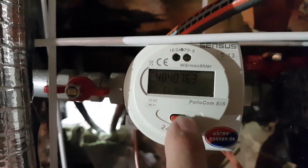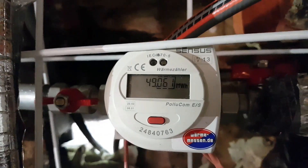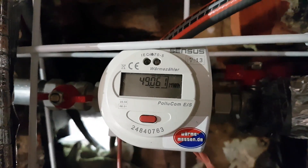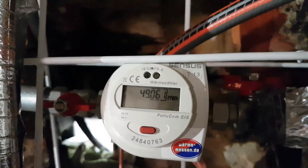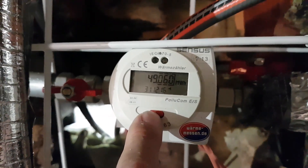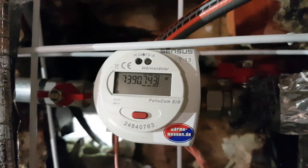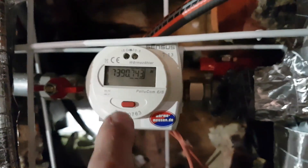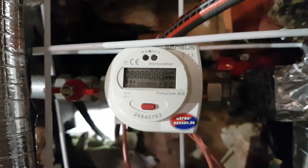That's the client who owned this thermal meter before. And we're back round to seeing the total megawatt hours: 49.061, then 49.060, and 7390.743 meters cubed. And we've finished the cycle.